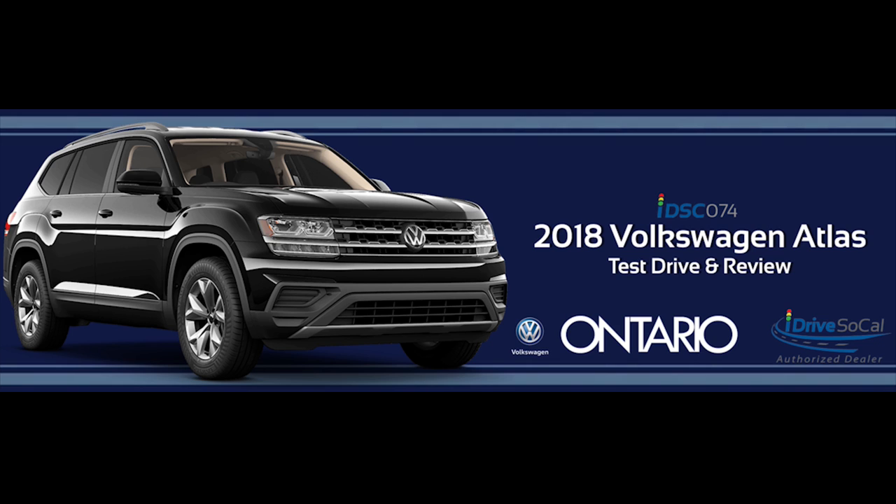Overall, the 2018 Atlas is a great addition to the Volkswagen lineup. It's perfect for around town, a family road trip, or even a buddies' weekend in Vegas. Special thanks to our buddies at Ontario Volkswagen — Earl and Scott Reed, Randy Halcombe, Jim Straley in service, and the whole crew.